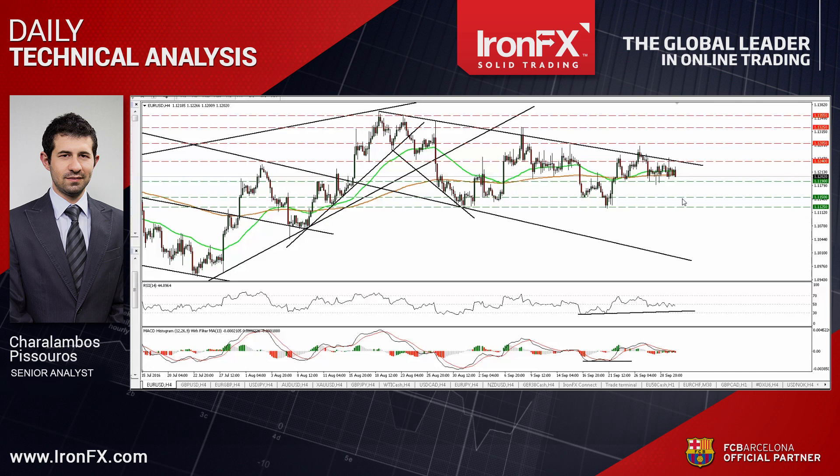What is more, today we get the Eurozone's preliminary CPI for September, and expectations are for the bloc's inflation rate to have risen, so this could cause the pair to strengthen somewhat, at least temporarily. Looking at our short-term oscillators, I see that both the RSI and the MACD line are near their equilibrium lines, confirming the recent indecision between traders to assume a direction.